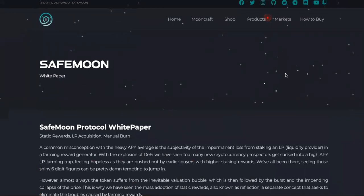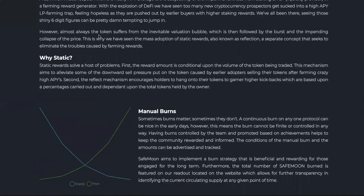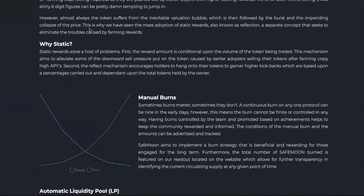Here's the white paper. We're going to read a little bit, see if it's full of crap — should it be called brown paper, toilet paper. The SafeMoon protocol white paper states: 'A common misconception with a heavy APY average is the subjectivity of the impermanent loss from staking an LP liquidity provider and forming reward generator. With the explosion of DeFi, we have seen too many new cryptocurrency prospectors get sucked into a high APY LP farming trap, feeling hopeless as they are pushed out by earlier buyers with higher stake and rewards.' They acknowledge almost always the token suffers from the inevitable valuation bubble, followed by the burst and impending collapse of the price.